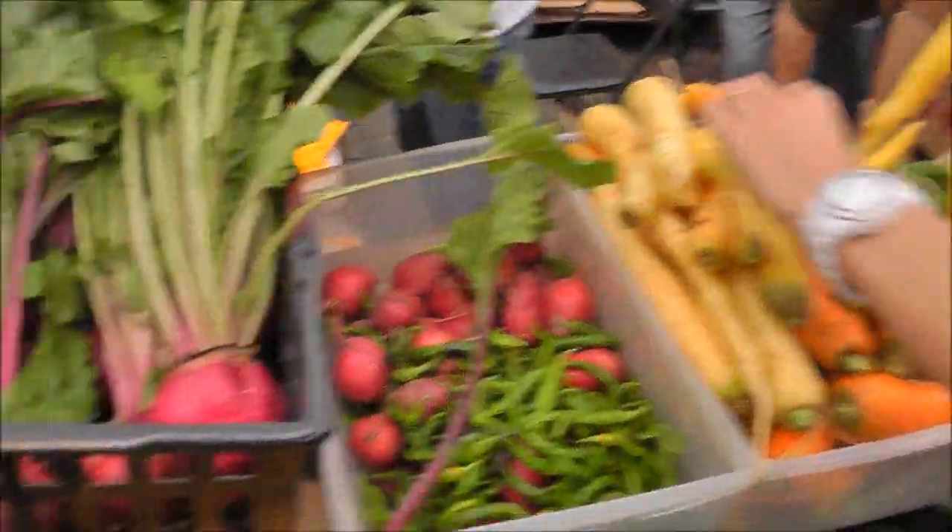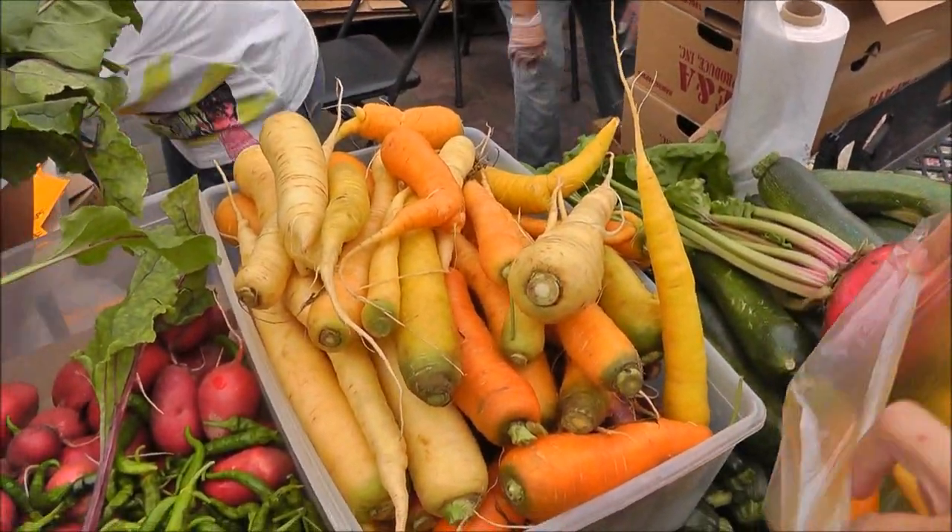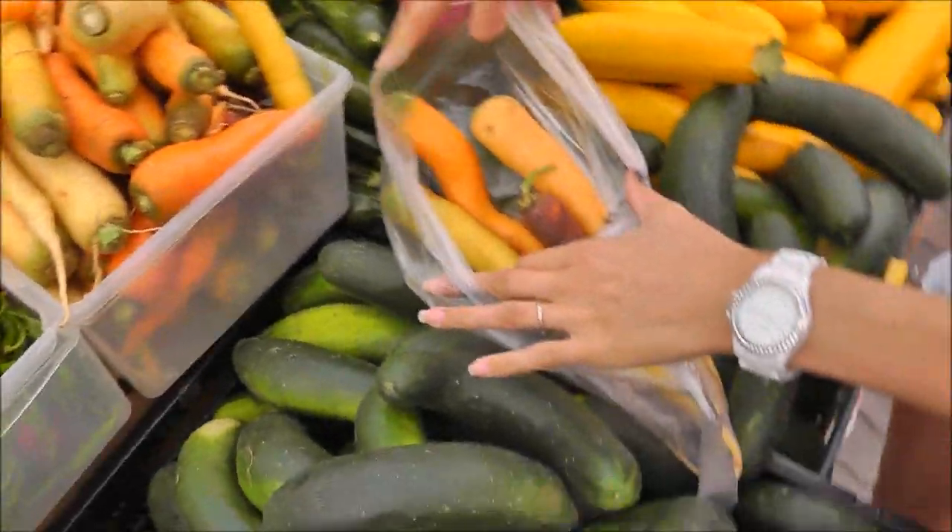We call it gourmet carrots. Look at these beets. I knew the carrots came in all different colors, but I've never seen them before. I got a nice little selection there.